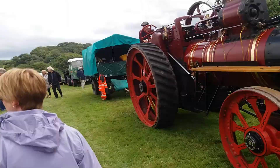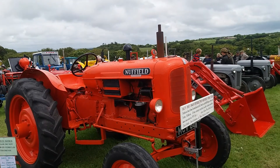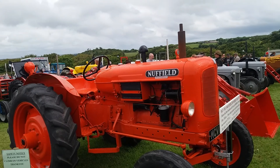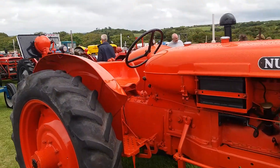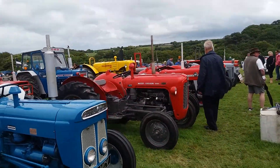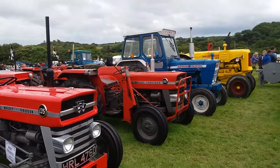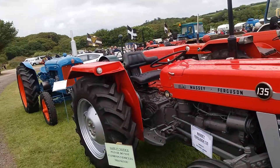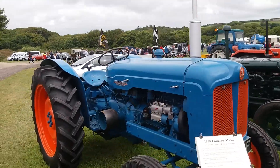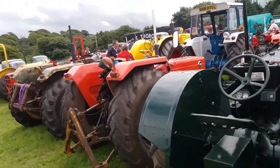Also got some classic old tractors here. A 1949 Nuffield, as well as various Massey Fergusons — 35s, 135s, slightly different era, 60s and 70s tractors. There's a Fordson Major there, and also some T20s here which were used after the war.